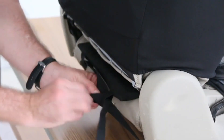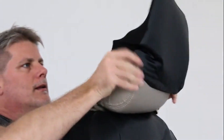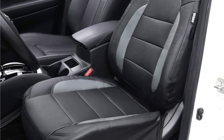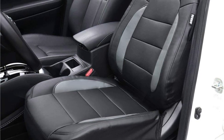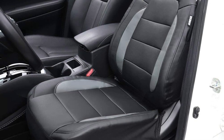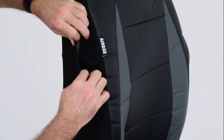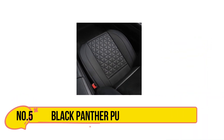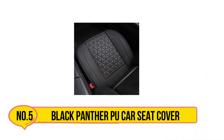These seat covers are great but they don't come with many premium features. While they look nice and keep your seats safe, they are average seat covers at best. If you're looking for high-end seat covers, the FH Group Ultra Comfortable Leatherette front seat cushions are a great alternative.